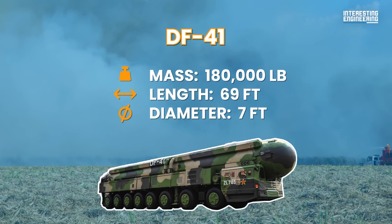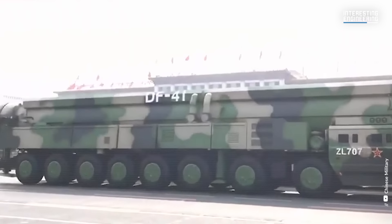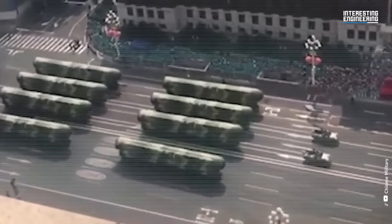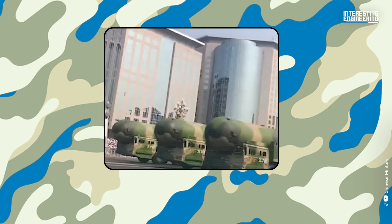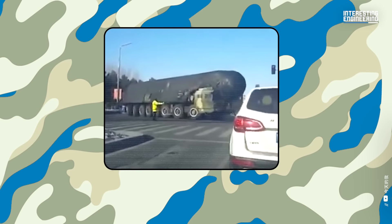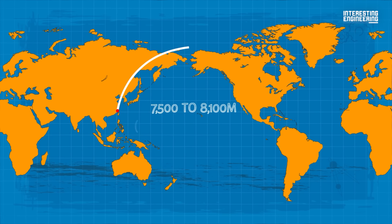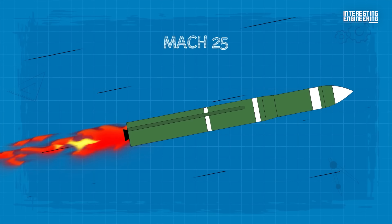Number 2: Dongfeng-41. Being the most powerful ICBM in China's inventory, the DF-41 carries up to 10 multiple independently targetable re-entry vehicles. It is based on a Tian HTF-5980 special wheel chassis with a 16x16 configuration. This vehicle has some degree of cross-country mobility and can travel over various terrain. The missile reportedly has an operational range between 7,500 to 8,100 miles, or 12,000 to 13,000 kilometers, with a top speed of Mach 25.